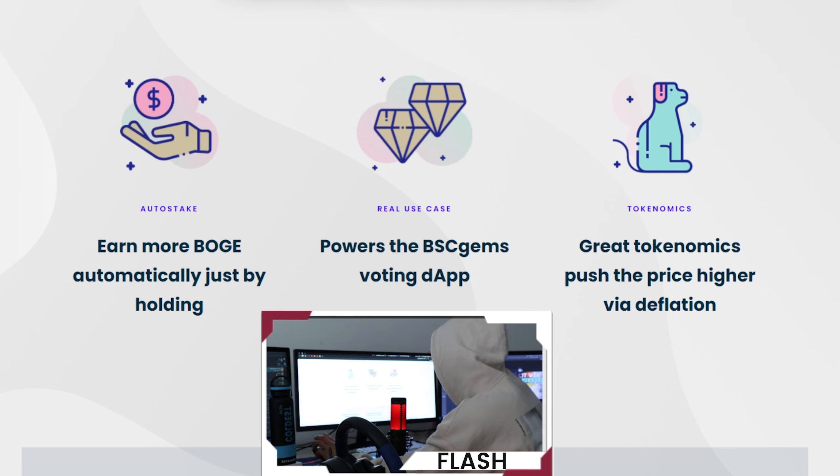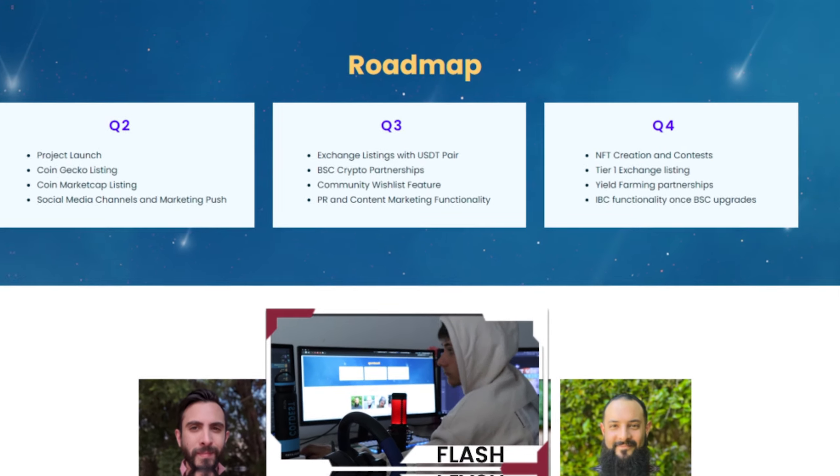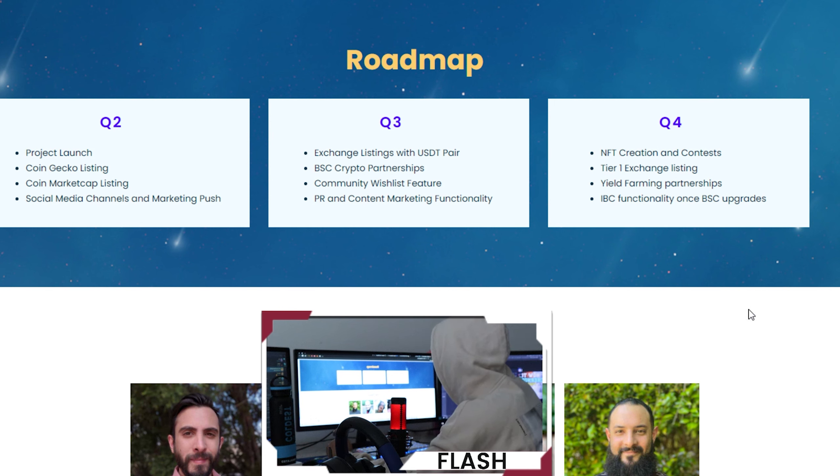Earn more Boge automatically just by holding — it has auto-staking and a real use case. It powers the BSC GMs voting app, and the tokenomics push the price higher via deflation.